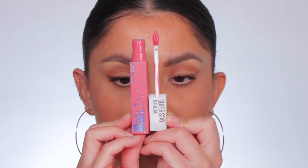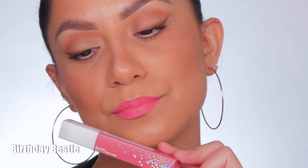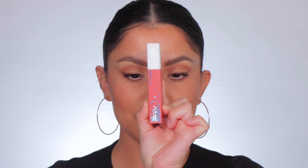First shade up is 395 Birthday Bestie. Here's how it looks on the lips — this is the shade Birthday Bestie.